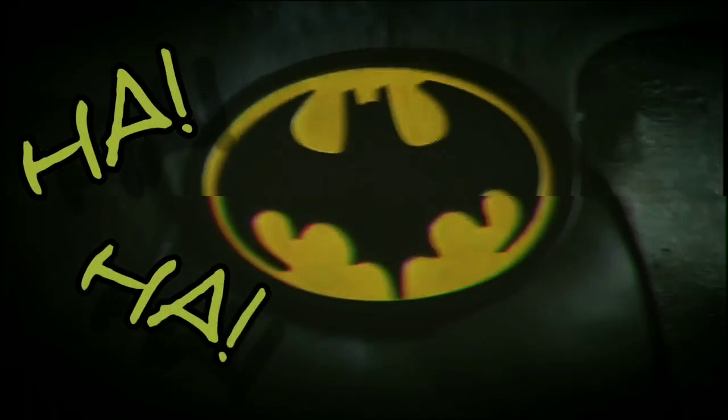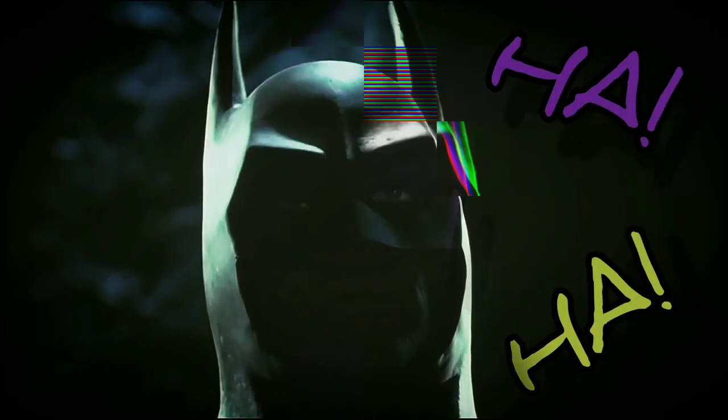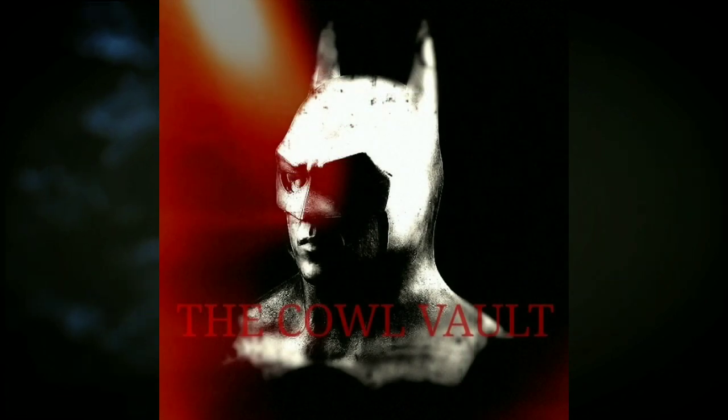Welcome back to the Cowl Vault. In today's video we're going to do a review of this piece right here — this is the sonar cowl from Batman Forever, worn by Val Kilmer in the climax of the film, the silver sonar suit. So let's get into it.